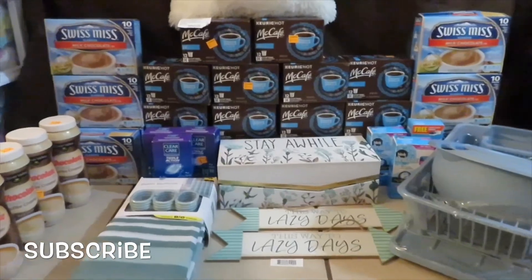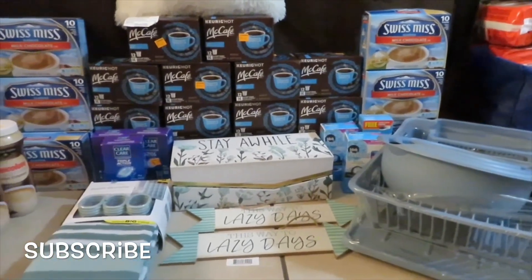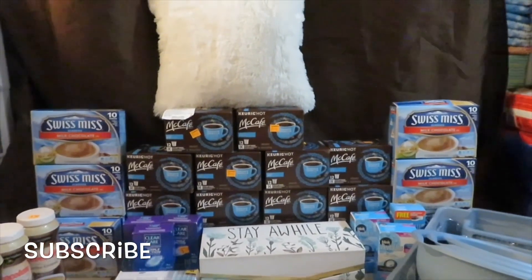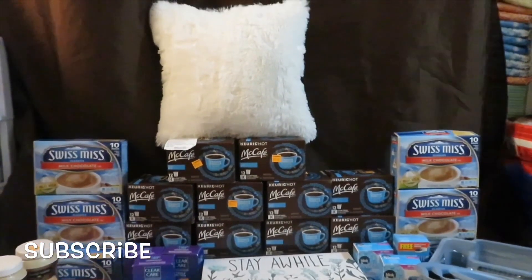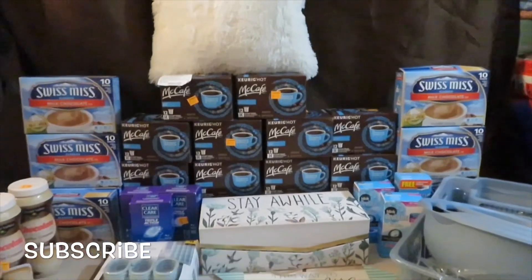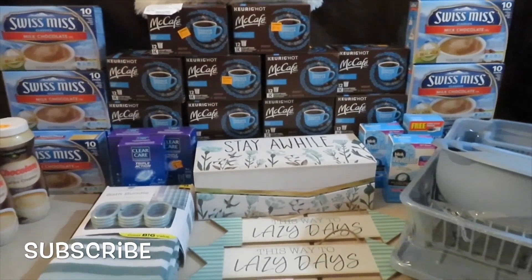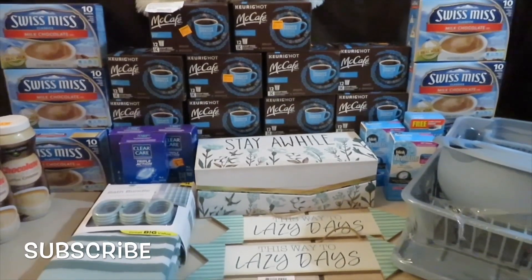So this is my Tuesday, August 6th Dollar General penny haul. I went to four stores and I hope you guys also found your penny items at your local stores. It is work — trust me, it is work.